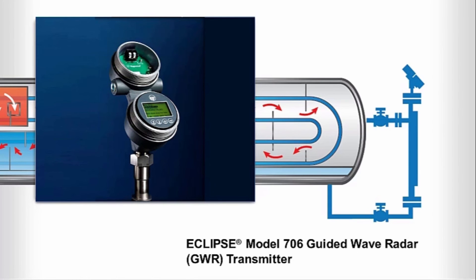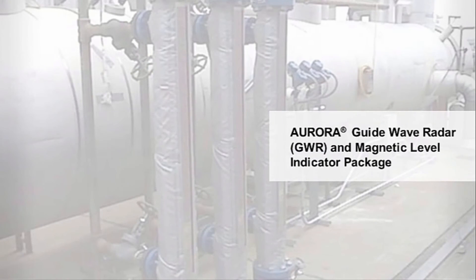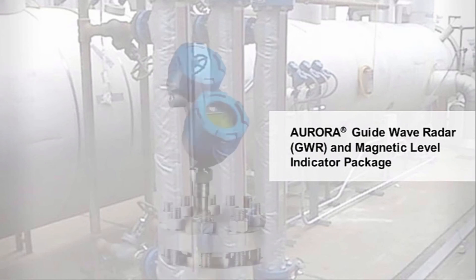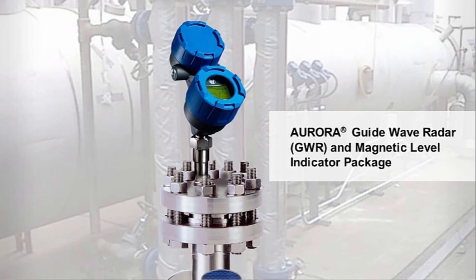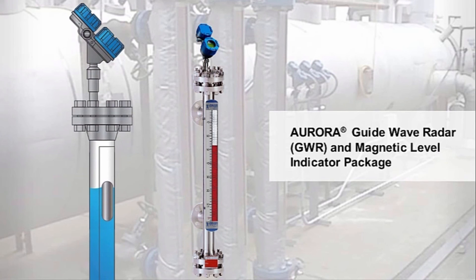The Aurora GWR and magnetic level indicator package merges the operating system of a conventional float-based magnetic level indicator with the leading edge Eclipse model 706 guided wave radar transmitter. This allows you to effectively measure low dielectric media, high temperature, and high pressure process conditions and media with shifting specific gravity and dielectric values accurately and repeatedly. The result is a diverse and redundant level measurement solution in a single chamber design.